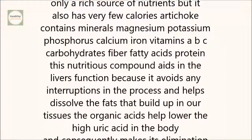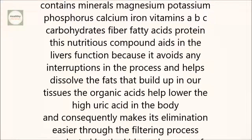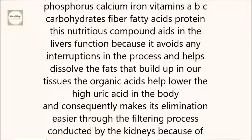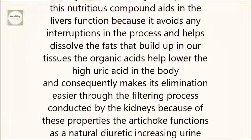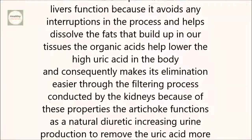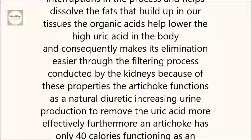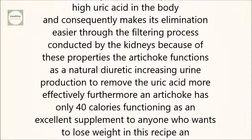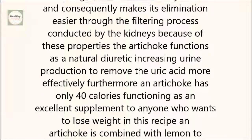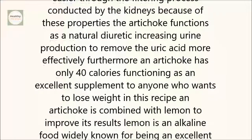This nutritious compound aids in the liver's function because it avoids any interruptions in the process and helps dissolve the fats that build up in our tissues. The organic acids help lower the high uric acid in the body and, consequently, make its elimination easier through the filtering process conducted by the kidneys. Because of these properties, the artichoke functions as a natural diuretic, increasing urine production to remove the uric acid more effectively.